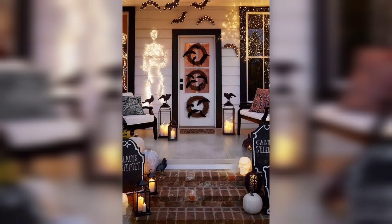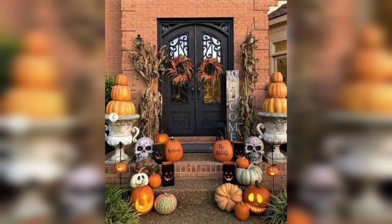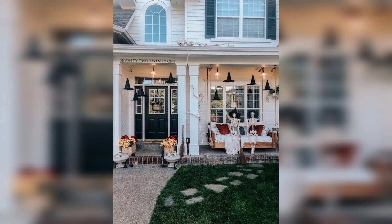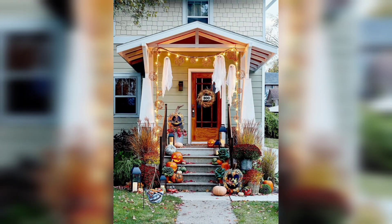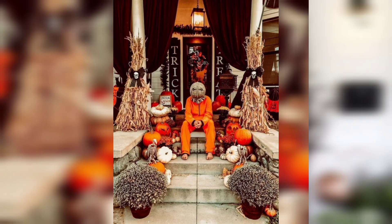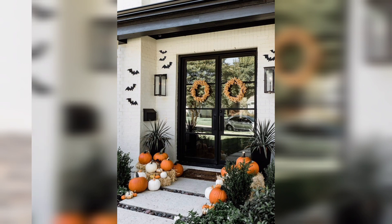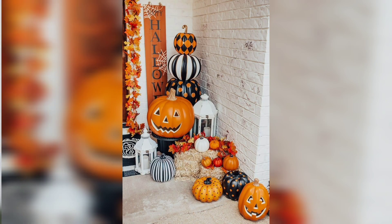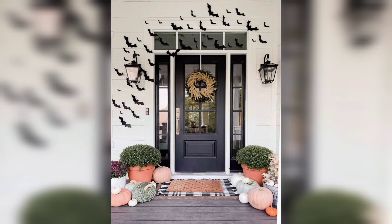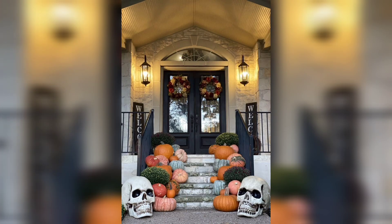To help you set the spooky mood, we have created this list of Halloween porch decorations so you can create your own personal haunted house this October. You can opt to keep your outdoor entryway festive and cute, or make it downright creepy — you will find a little bit of everything in this video. Make your friends, family, neighbors, and trick-or-treaters do a double take with wicked wreaths, light-up ghosts, and pumpkin decorations. And if you really want to impress, go for a Halloween inflatable. After watching this collection, soon enough you will be the proud owner of the spookiest house on the street.